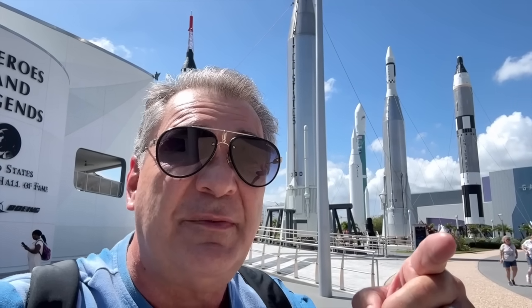So that's our time here today at the Kennedy Space Center. We hope you enjoyed what we showed you. If you like our content, think about subscribing, hit that like button, and as always, join us on our next epic adventure.